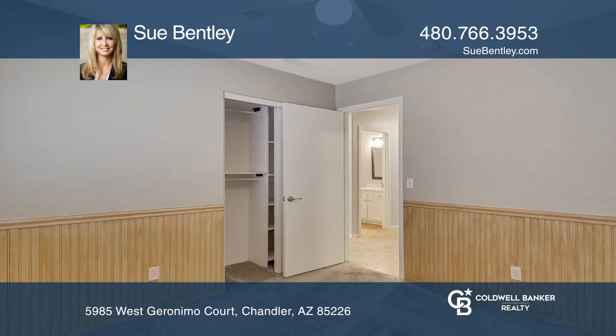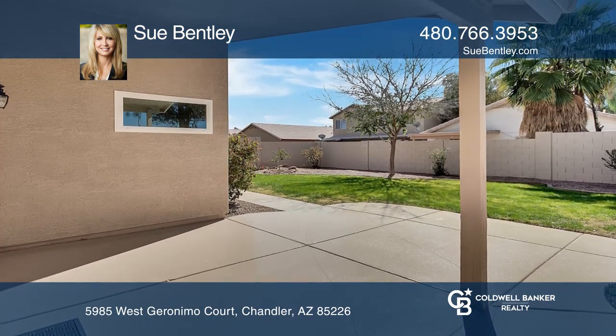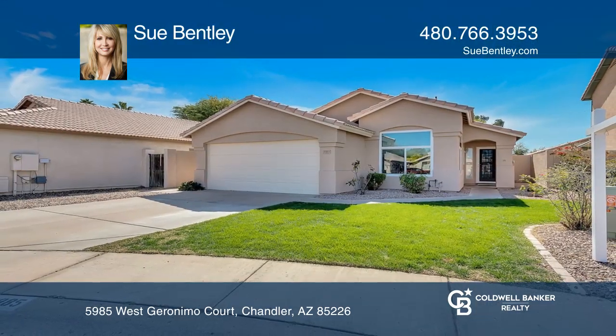You can enjoy the Meyer lemon trees in the front yard and navel orange trees in the backyard. Contact Sue Bentley today to learn more.